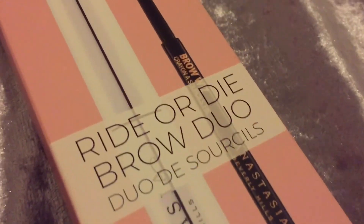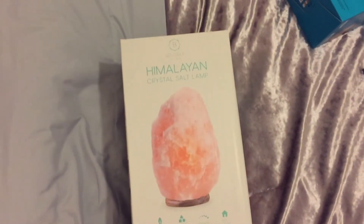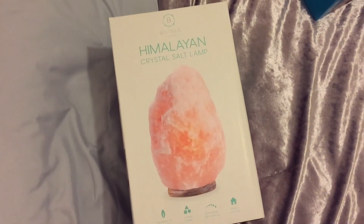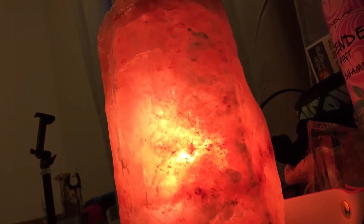I also got this one from Caleb — as you guys know, it was my present: the Ride or Die Brow Duo from Anastasia Beverly Hills. I love this, thank you so much. I also got a Himalayan crystal salt rock lamp — it's so heavy, but if it's as pretty as it is on the box I'm going to be very excited. And I got two bath mats — one to put right where I hop out of bed and one for my bathroom.